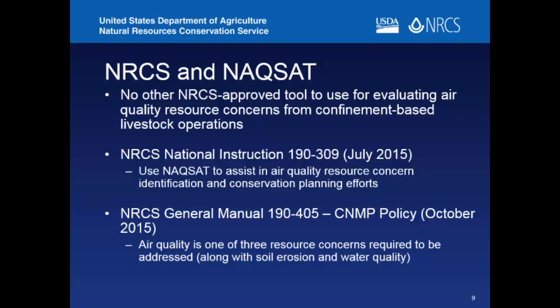There really hasn't been a whole lot of adoption just yet. For anything government-related, it takes a while to build momentum. Right now we don't have any other NRCS-approved tools we can give conservation planners to help them figure out air quality issues at a farm. When planners go out, they're relying on their own knowledge, and a lot of folks don't have air quality backgrounds. Having a tool like NACSAT can help guide them in the right direction.